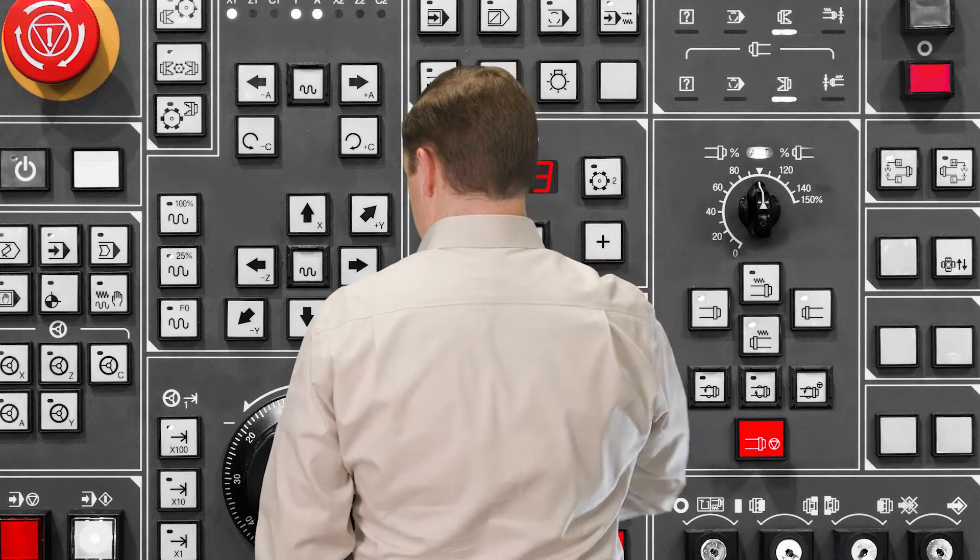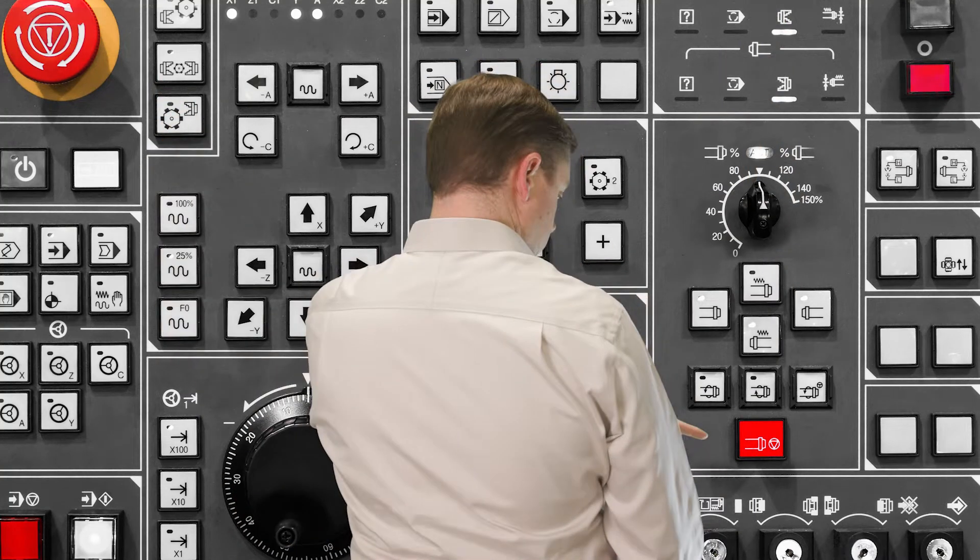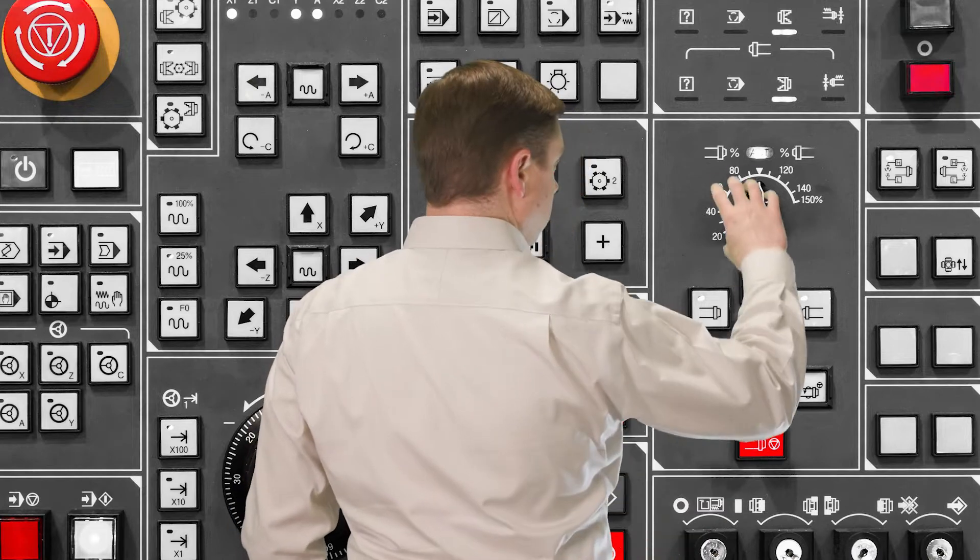Imagine for a moment your entire job site and project could be represented as a single panel of dials and switches. If you're a project manager looking to turn that one dial to improve your team's performance, we suggest you look at this one.